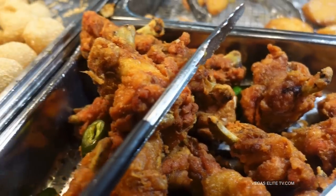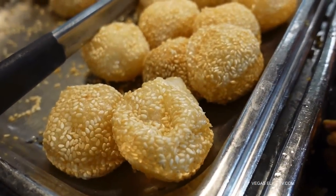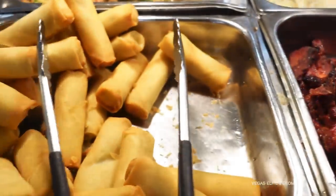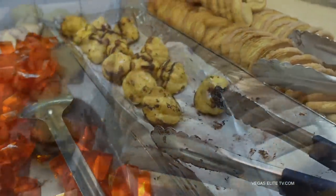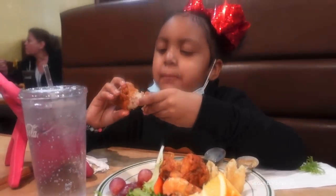Fried chicken — my younger daughter's going for that. I love sesame balls when I go to a Chinese restaurant. The shrimp looks good. Spring rolls — not a big fan of those. One thing about Asian buffets: I'm not really excited about dessert, so I'm usually skipping that. You can see my daughter digging in — she's got the fried chicken. My older daughter eats a bit lighter.